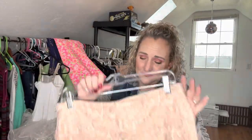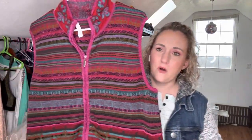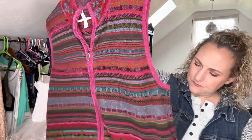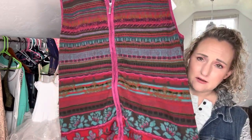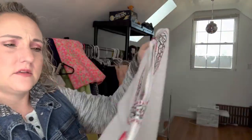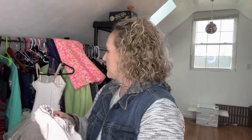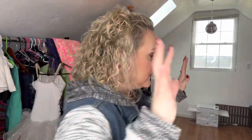I grabbed these BCBG Max Azria pants — leggings, snakeskin print. They were cheap, like two dollars, and I'm desperate for inventory. I thought this Cold Water Creek zip-up knit sweater vest was nice — I loved the patterns on it. It's a 1X, really really nice, it had decent comps like twenty-five dollars, so I grabbed it. Cold Water Creek is typically a brand I don't pick up, but it comped right so I grabbed it. Lane Bryant cold shoulder top, fourteen/sixteen — I think I paid a dollar. Has pretty embroidery. I know cold shoulder is kind of out, but for that price I thought we'd give it a whirl.